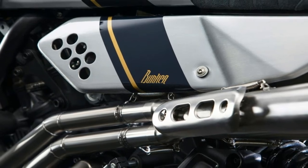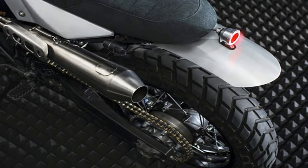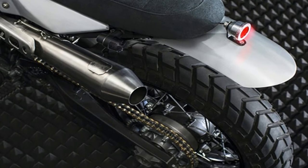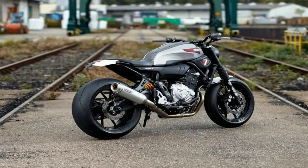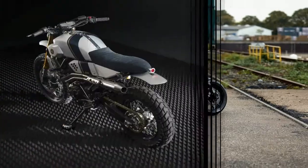We went for the tracker style as we really wanted to capture the spirit of freedom as much as possible, agreed the brothers. The twin motor is the perfect base with its engine characteristics, and the bike inspires you to create something light, agile, and free.